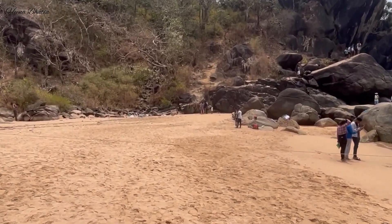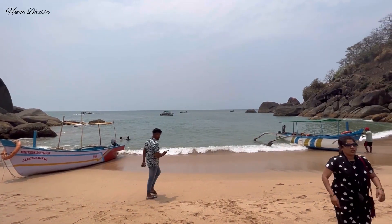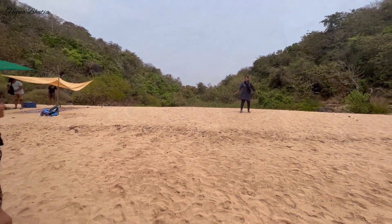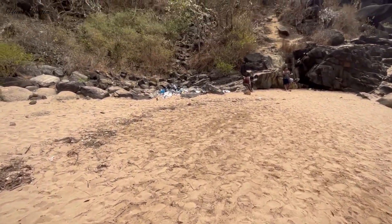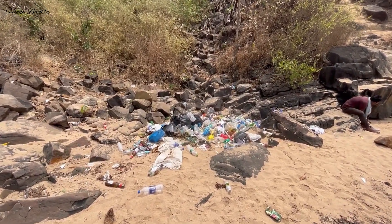Look guys — everyone is here. This is the real situation of Butterfly Beach from the sea. The beach has so much garbage. This is the real scene of Butterfly Beach — you will see garbage here. You get a slightly cleaner view from the sea. This is the actual scene of Butterfly Beach.